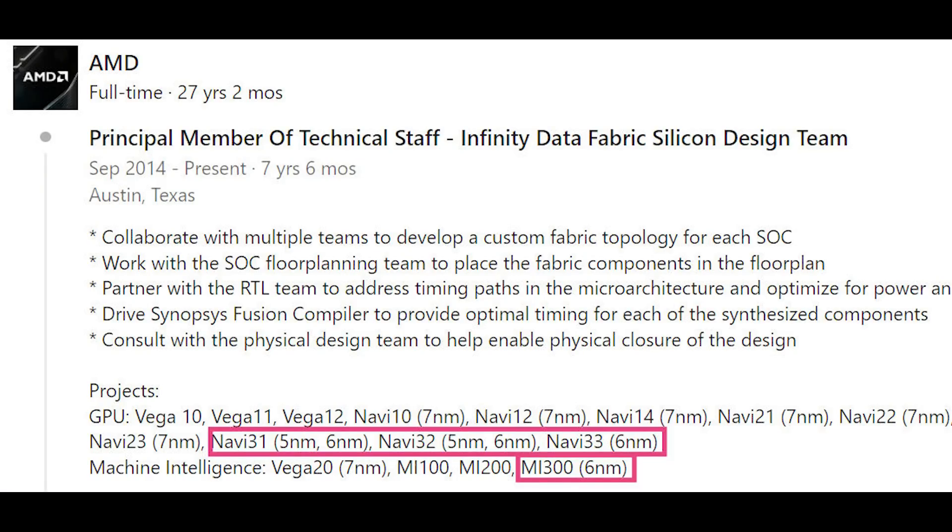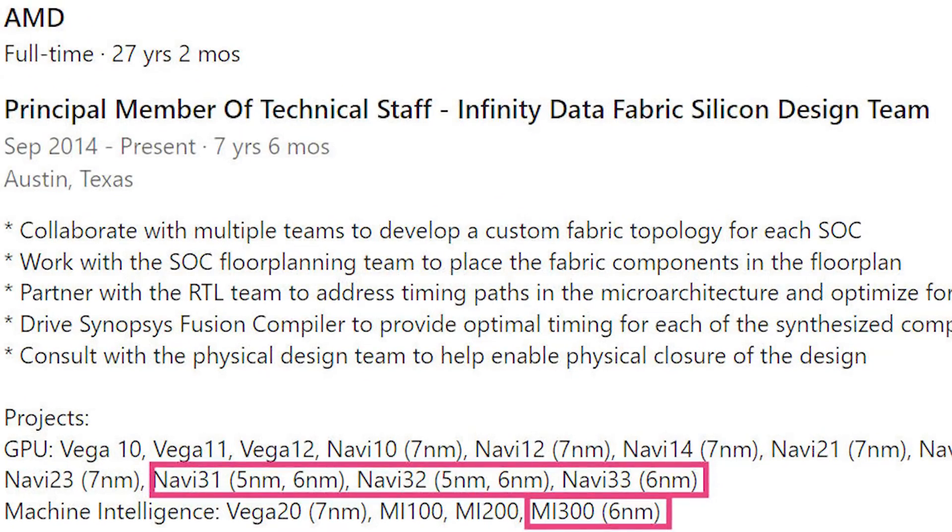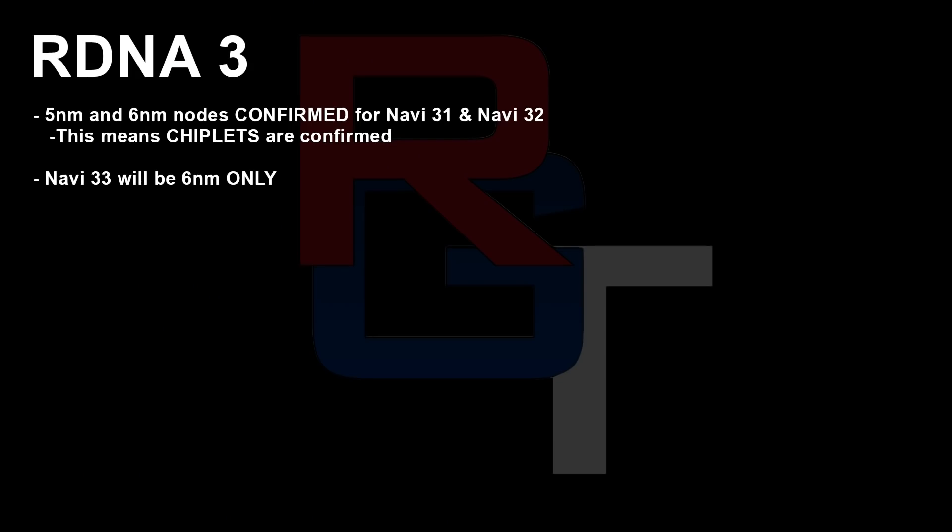But now there's a very interesting post on LinkedIn. The engineer in question is Brian Walters, and you can see a lot of work that he's put into AMD products. His projects have included Vega 10, 11, 12, Navi 10, 12, 14, 21, 22, 23, 31, 32, and finally 33. Something very interesting stands out when you look at Navi 31, 32, and 33: Navi 33 is only using the 6nm process, which actually matches what myself and others such as Greyman have leaked on the internet multiple times.